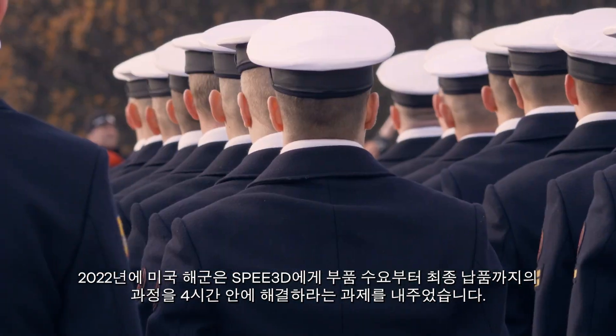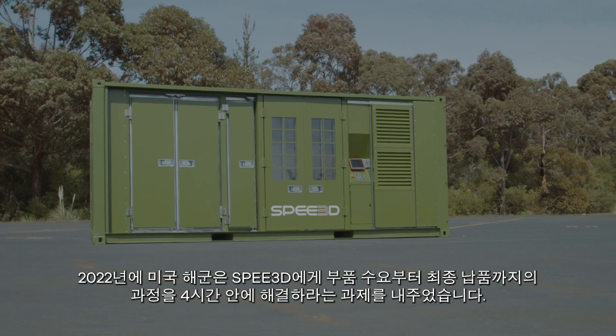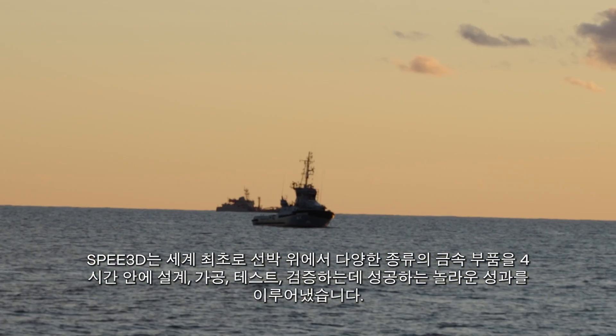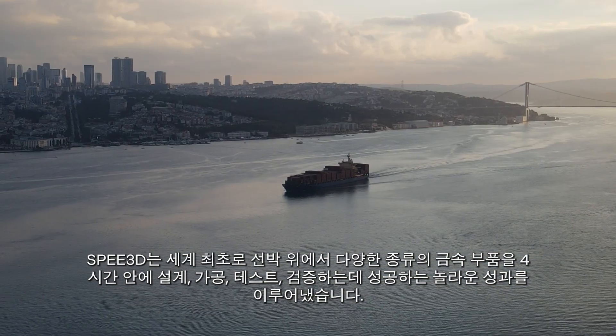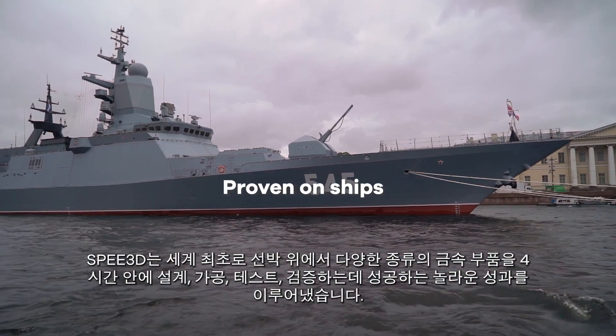In 2022, the U.S. Navy challenged SPEE3D to find a way to go from part need to tested delivery in four hours. In a world-first, SPEE3D achieved a remarkable feat by designing, delivering, testing, and validating a vast range of metal parts on a ship in under four hours.